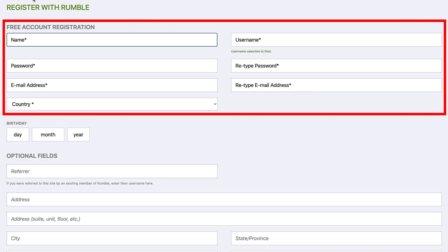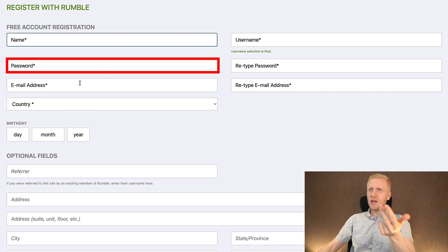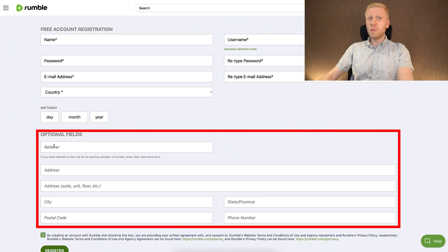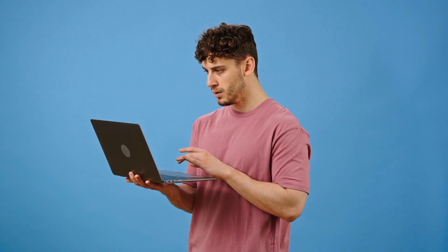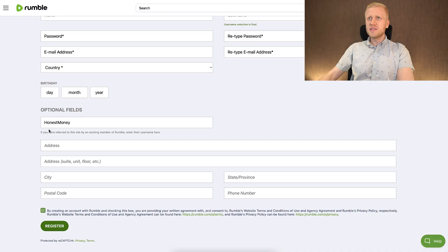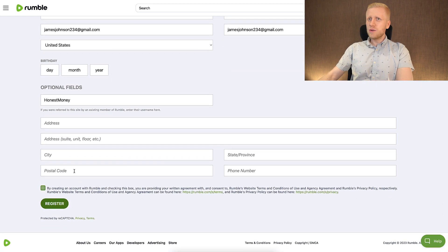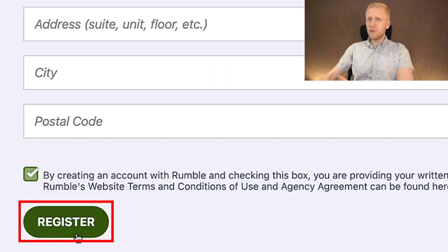At the top of this page are the required fields: you need to create your name, username, password, and email address. There are also optional fields at the bottom. If you want to use my referral code, you can type 'honest money' right here, and I will be more than happy to provide you support to help you make money on Rumble. Once you have filled out these fields, tap the button at the bottom and click 'register.'